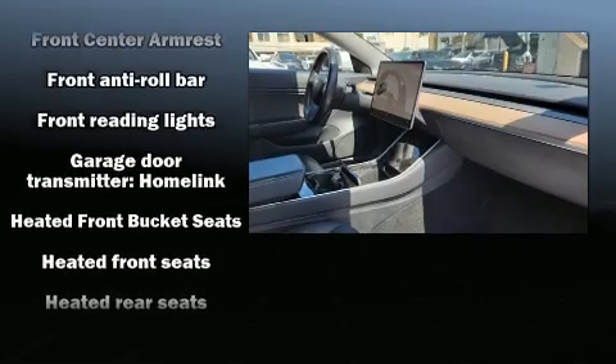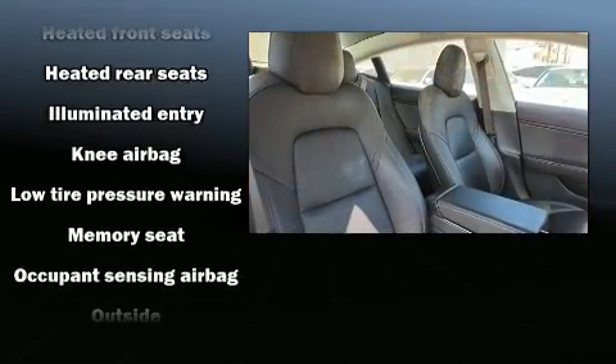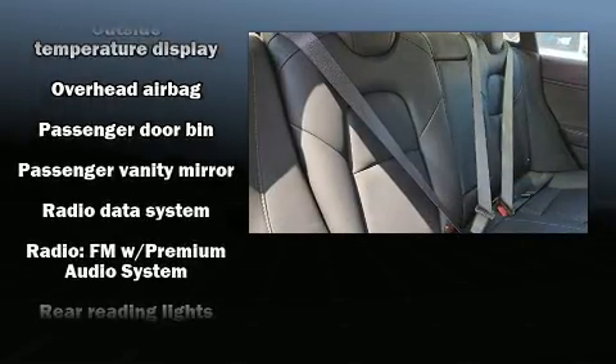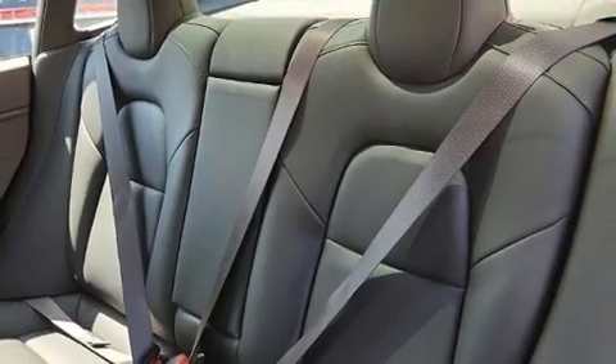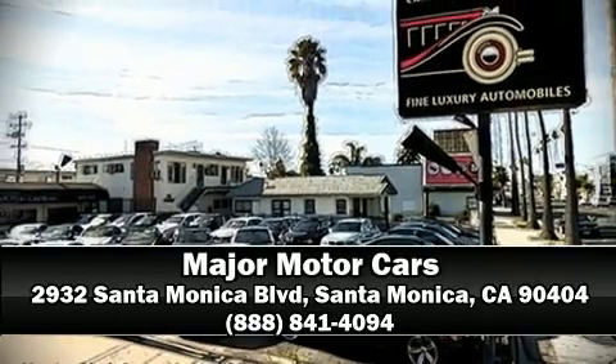And four-wheel disc brakes with ABS. Brake assist technology provides extra pressure when applying the brakes. It also arrives with a Carfax history report, providing you peace of mind with detailed information. Our sales reps are extremely helpful and knowledgeable — stop by our dealership or give us a call for more information.